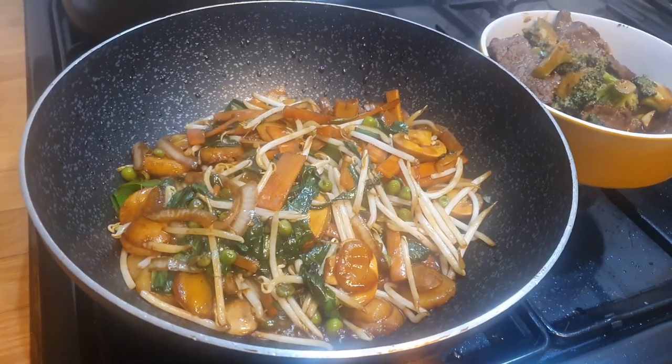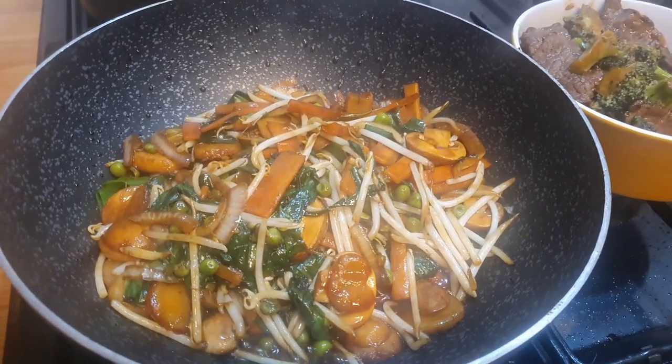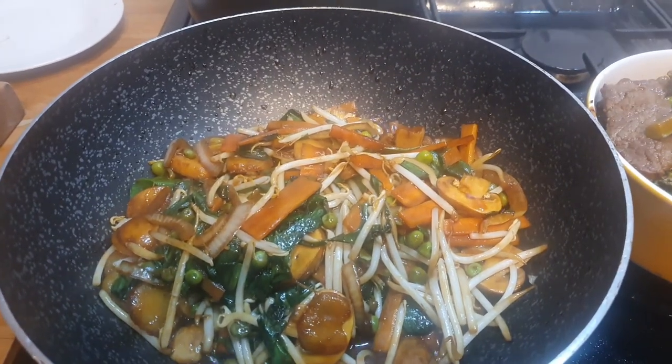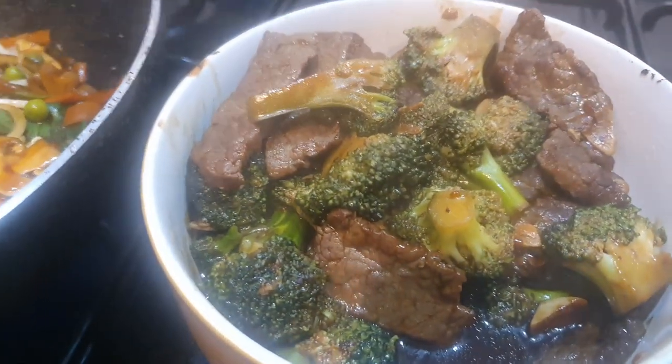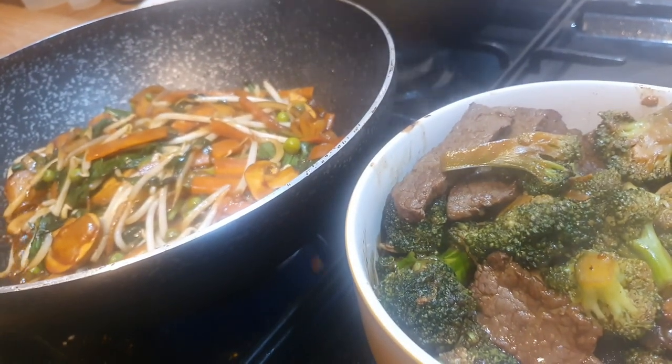I know you're going to ask — well, where did that garlic go? It's gone into a wild garlic and mushroom chop suey with some beef and broccoli. Ladies and gentlemen, that's tonight's tea. See you tomorrow.